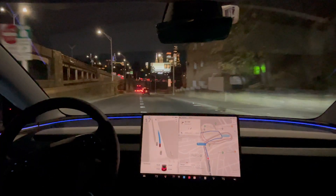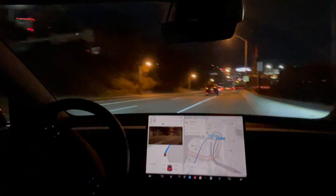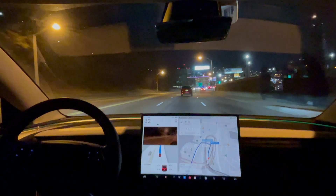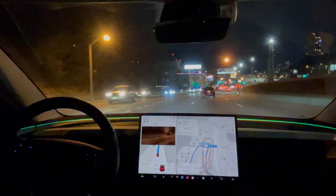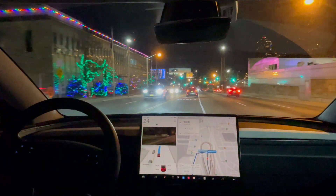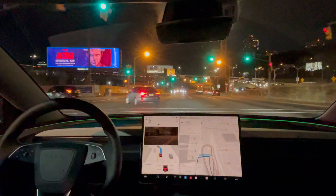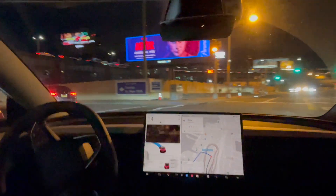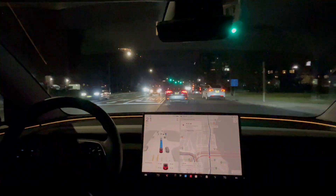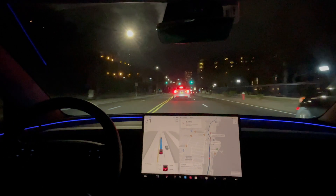Alright, move over — okay, good. I thought it was going to take the left lane when it shouldn't. Move over here — one more lane — made it. Very first few times I've seen Full Self-Driving move over three, four lanes. Speed limit here is 20 and it's going a max of 31 to 35, which is good — keeping up with the flow of traffic.